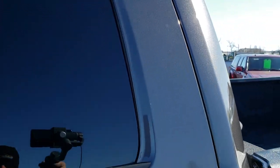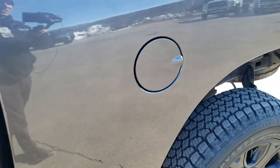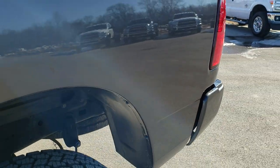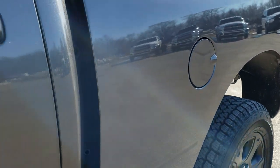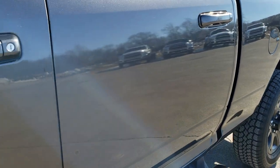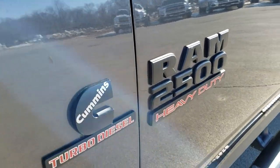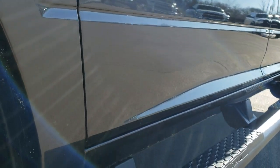Granite Crystal Pearl is the color. We shoot all of our videos in 1080p, 60 frames per second, so if you have HD capabilities on your computer, tablet, or smartphone, turn them on right now — it is like you are right here looking at the truck with me, and definitely your best way to ensure the quality and condition of the vehicle before seeing it in person.